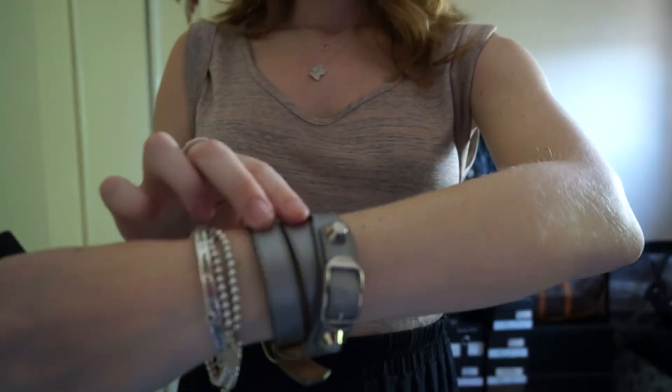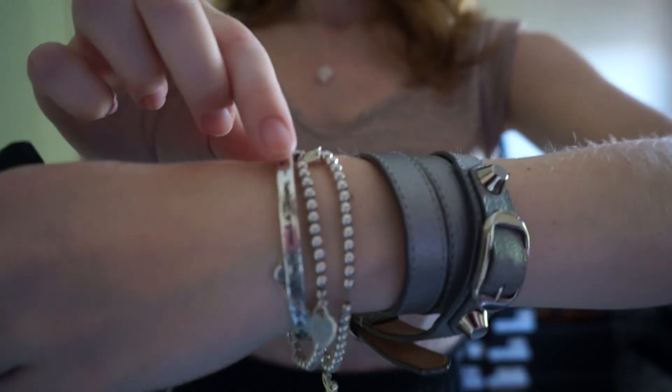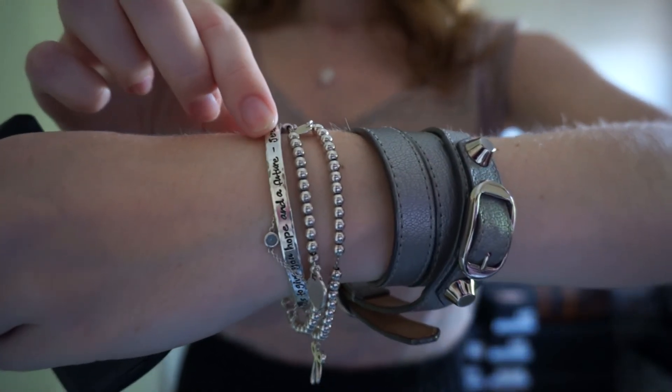For bracelets, I've got my Balenciaga pearly grey cuff. I've also got my usual Tiffany's and Mondale Designs scripture bracelet.